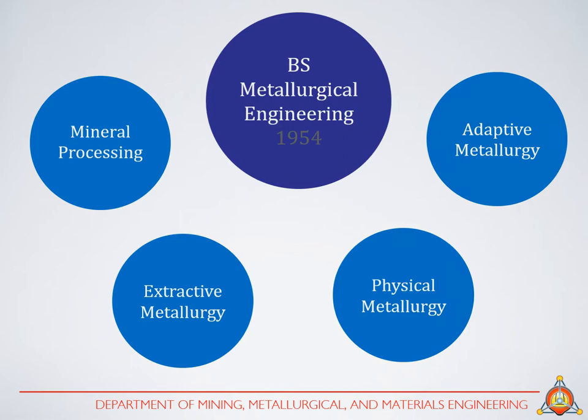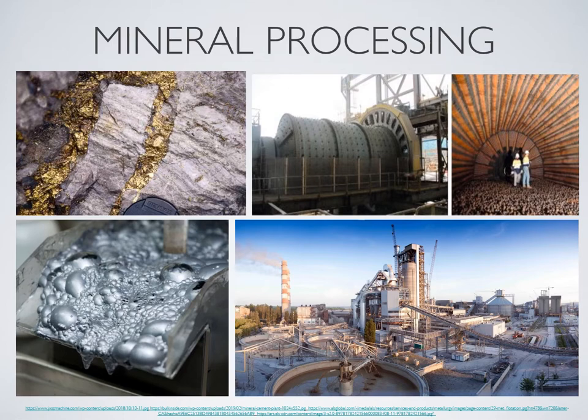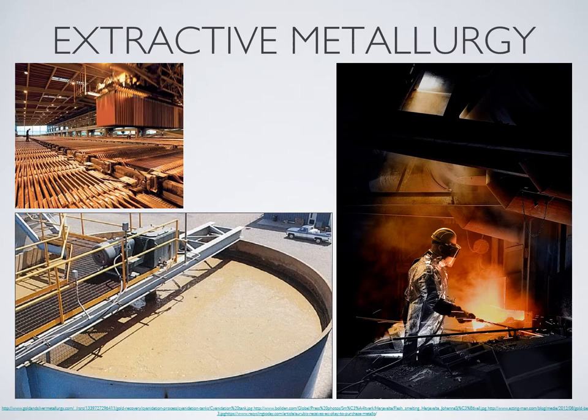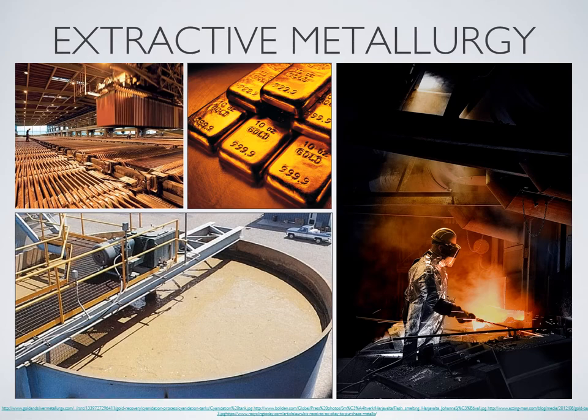In mineral processing, students are taught different theories and methods to liberate and separate the valuable minerals found in ores for further recovery. With the valuable minerals obtained after mineral processing, different extractive techniques classified as hydrometallurgy, pyrometallurgy, or electrometallurgy are then applied to obtain a purified metal product.